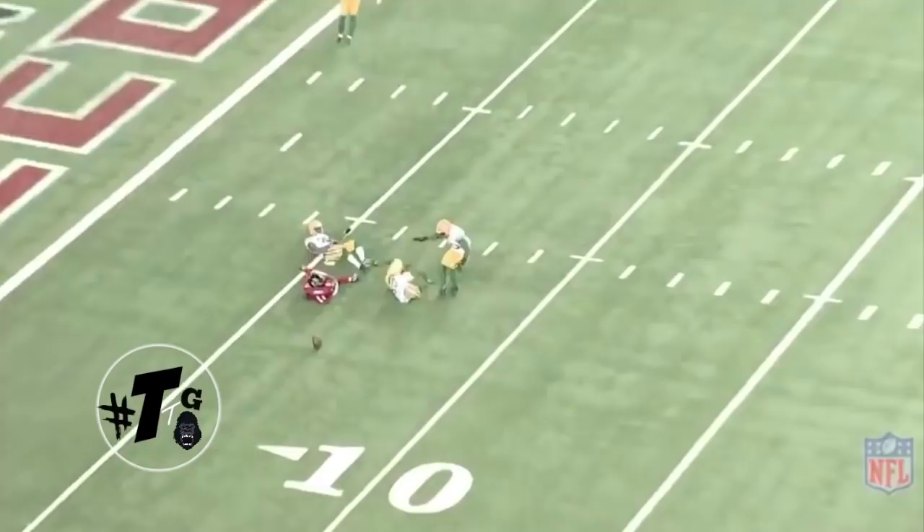Gunner initially lunges at the line of scrimmage and misses Julio Jones, but his instinct kicks in so he cheats the route. Good pass breakup.